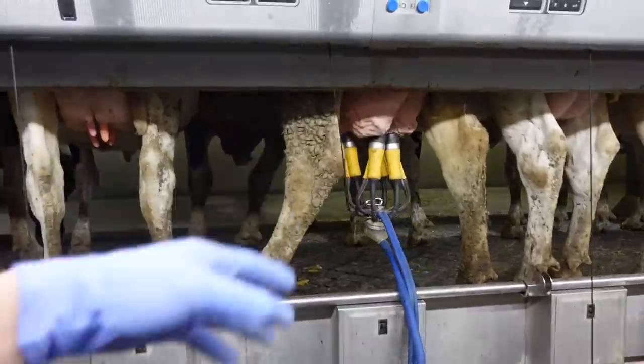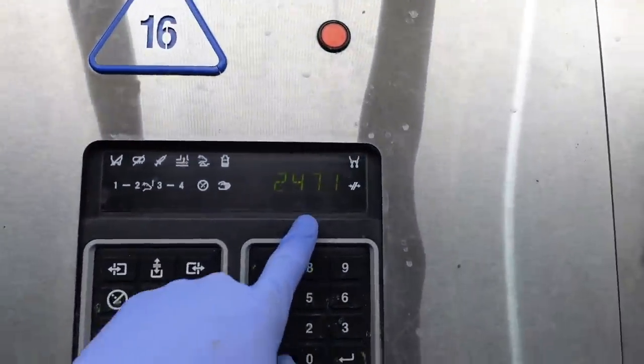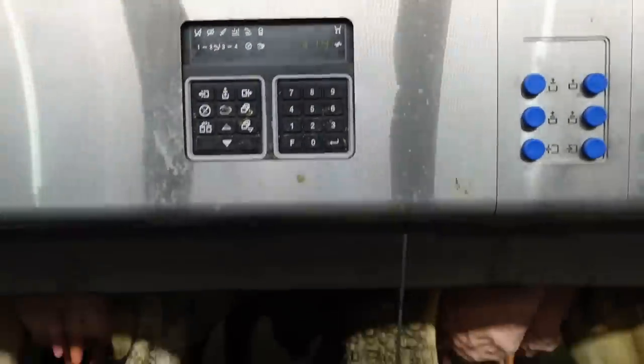This cow is another one of those cows that stands a bit awkward in the parlor, but if she's producing almost 32 litres, you always deal with it.